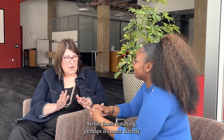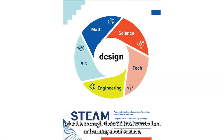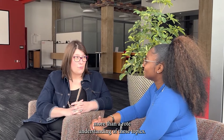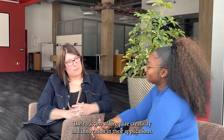For those watching, perhaps it's most directly relatable through their STEAM curriculum — they're learning about science, technology, engineering, arts, and math every day. But we know that future careers are going to require more than a rote understanding of these topics. Their success will require creativity and innovation in their application.